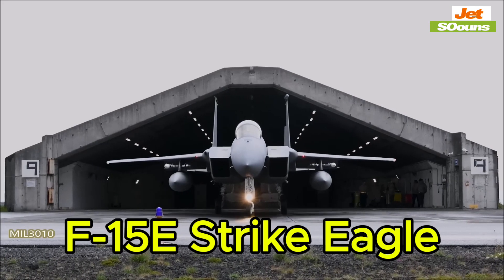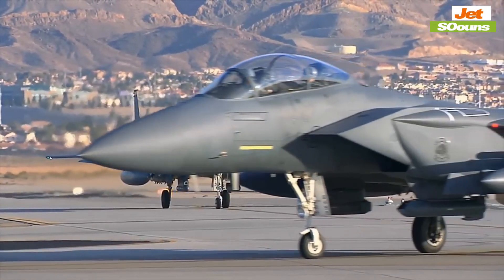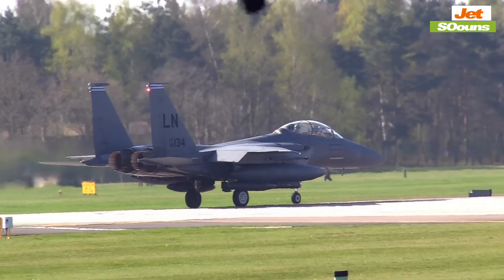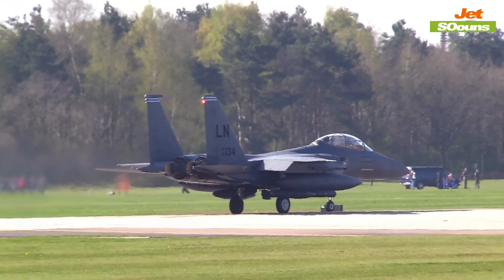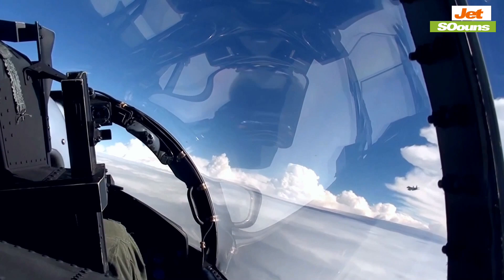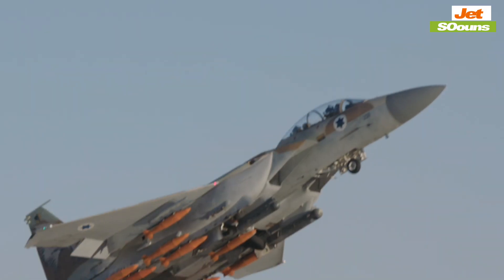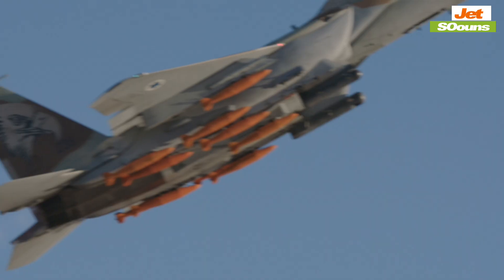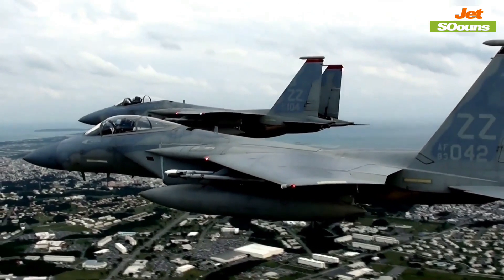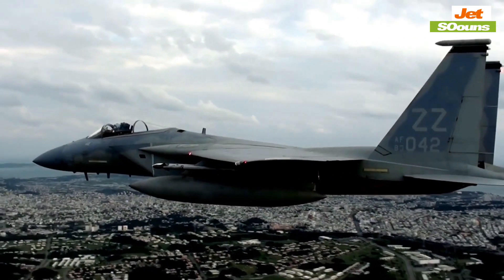The F-15E Strike Eagle is another fighter that stands out for its sheer power and endurance. This jet, which first flew in 1986, is all about delivering a heavy punch over long distances. At about $87.7 million, it's built for missions where speed and range are crucial. However, unlike the F-22 and F-35, the F-15E isn't about stealth — it's more of a brute force approach designed to get in, deliver its payload, and get out. This makes it more visible to radar, especially when compared to stealthier Chinese jets like the J-20.